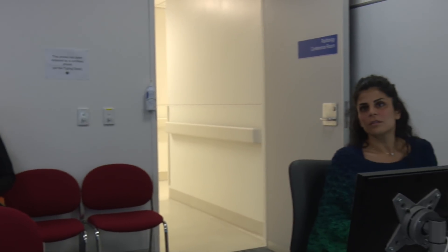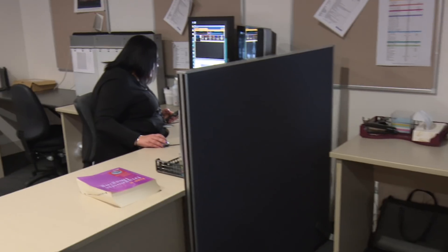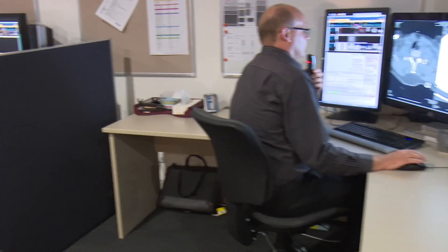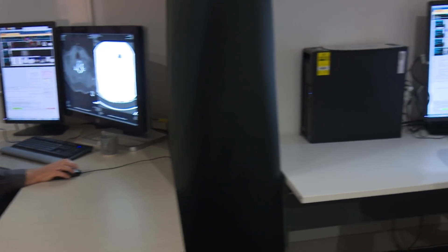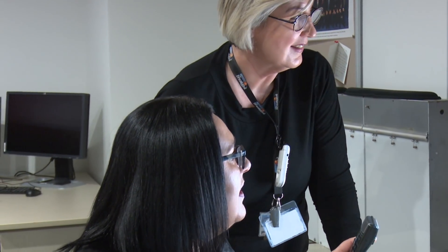We have nine registrars in training with the Australian and New Zealand College of Radiologists training program. They spend five years in our department rotating through all imaging modalities and specialties. Our department is currently expanding with a program to increase the number of consultant radiologists, as well as boost the number of MRTs.